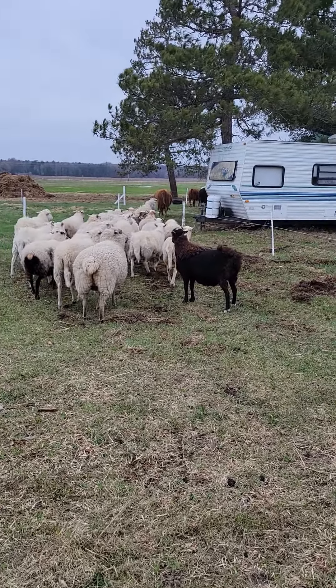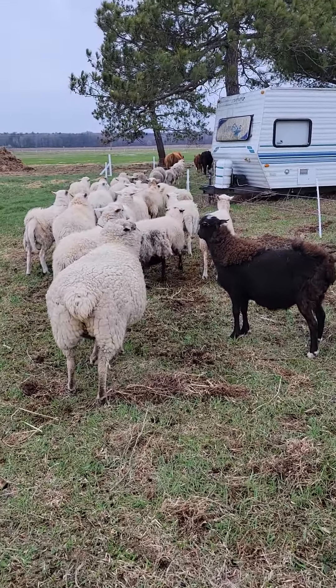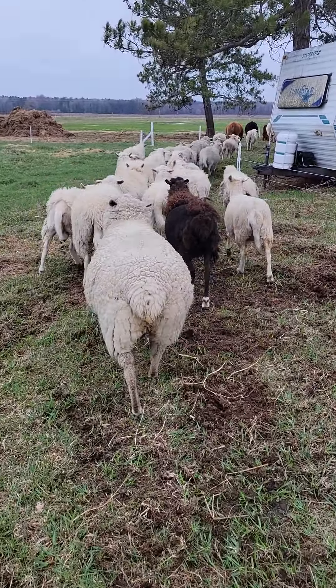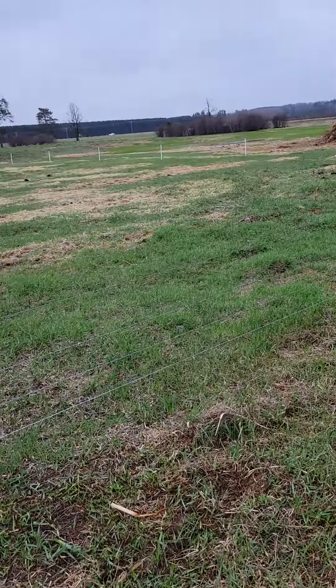Good afternoon, I'm Teller, taking a little drive here to a paddock on Mother's Day. It got a little rain last night, and it's starting to green up out here.